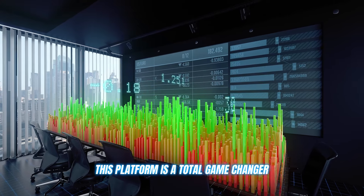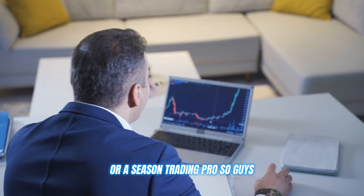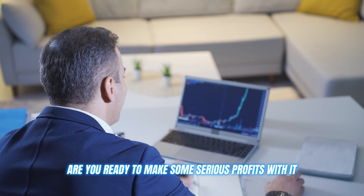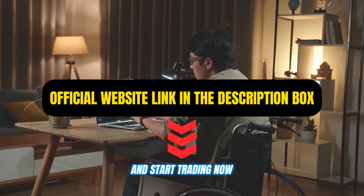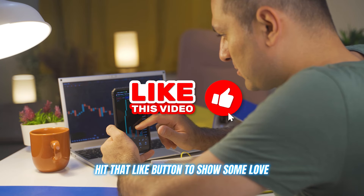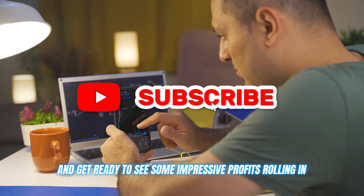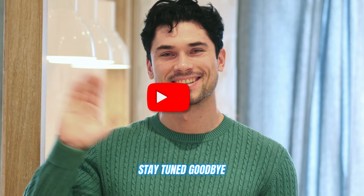This platform is a total game changer, whether you're a fresh crypto noob or a seasoned trading pro. Are you ready to make some serious profits with it? Click on the link in the description below and start trading now. Leave a comment below if you have any questions, hit that like button to show some love, and get ready to see some impressive profits rolling in. Thanks for watching, and I'll see you in the next video. Stay tuned, goodbye!